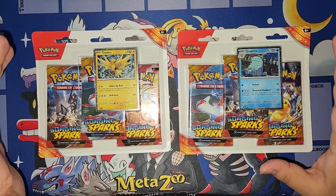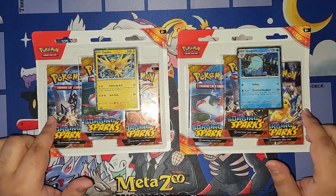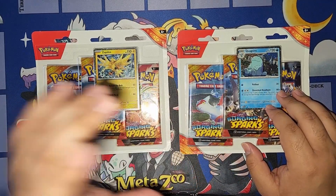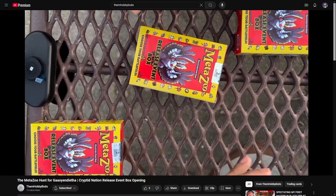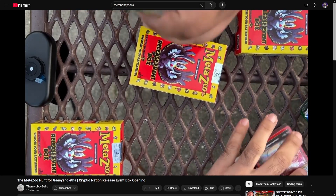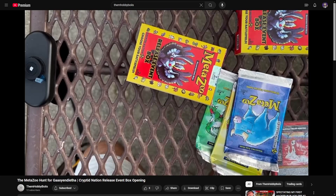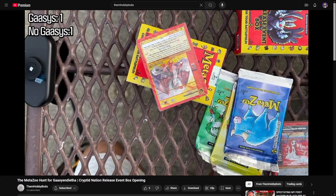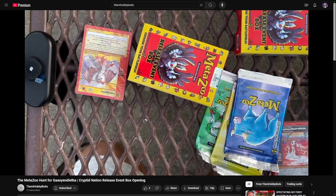But we went looking around and actually found two blister packs that have three boosters each. Now for this video, I'm only going to be opening up one of them, because I'm going to open the other one on another channel called Them Hobby Boys. It's a channel that a couple of friends of mine made and then they brought me along — one reason is to edit, and the other is because I also like playing card games.